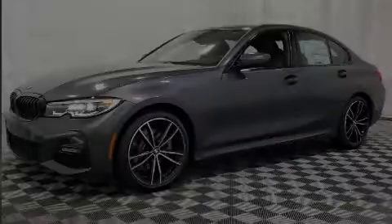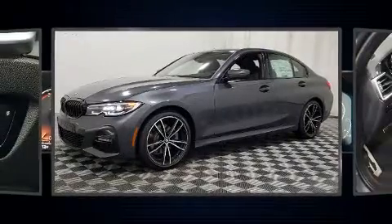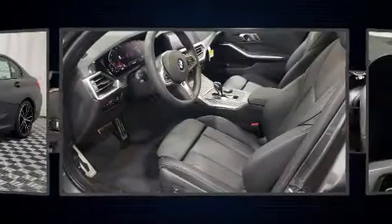Experience driving perfection in the 2020 BMW 330i. This four-door, five-passenger sedan will allow you to take command of the road with confidence.